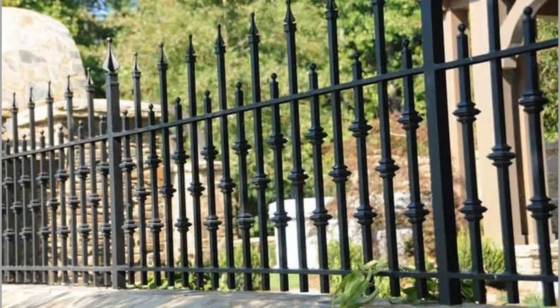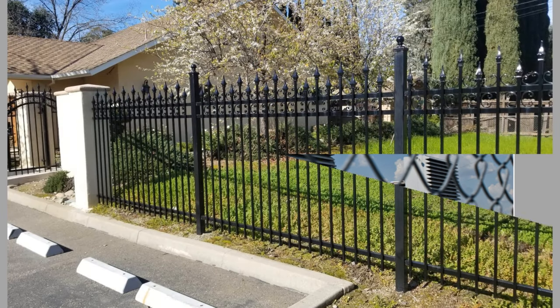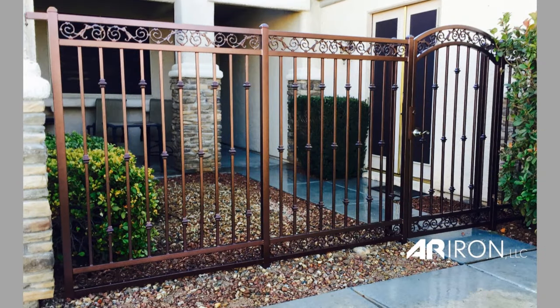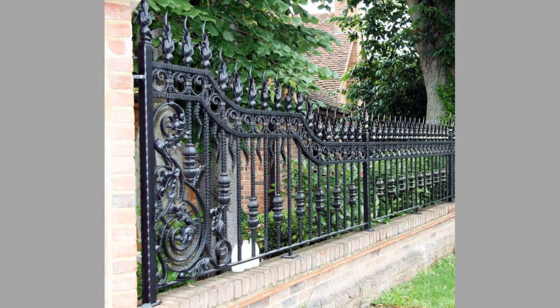Welcome back to our channel. Today we have brought to you modern metal fence design ideas for your inspiration. You can use these ideas to make your own pieces at home. Watch the video until the end to never miss a thing. These inspiring designs for your house fencing system can even be turned into a lucrative small-scale manufacturing business with a small initial investment on basic tools and materials.